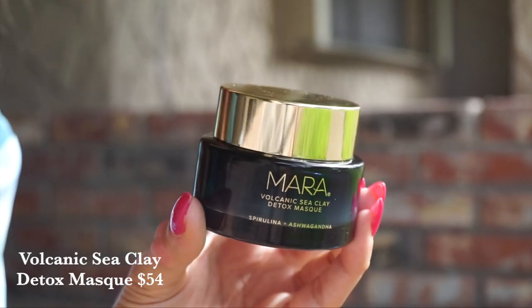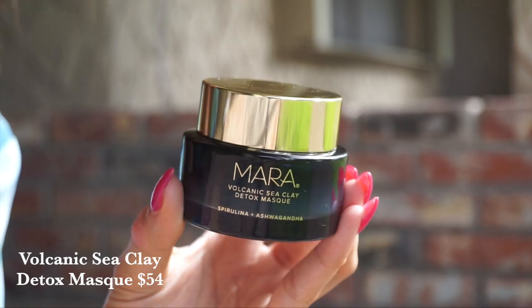I like to use the vitamin C serum in the morning, then go in with the facial oil or a moisturizer right on top, and then I'll use my retinol in the PM. And we are getting some hydrated, glowing, gorgeous skin. The final item in the lineup is actually the most recent — it launched in March of 2021, and this is their Volcanic Sea Clay Detox Mask.